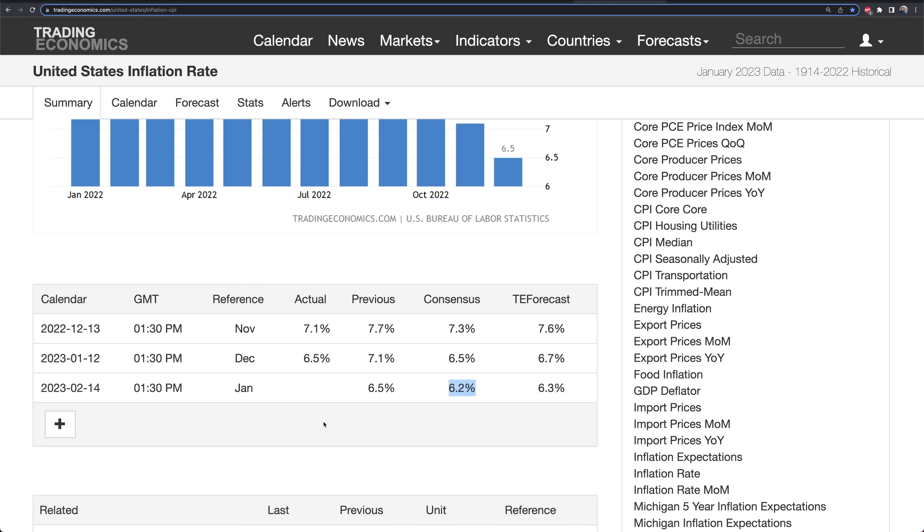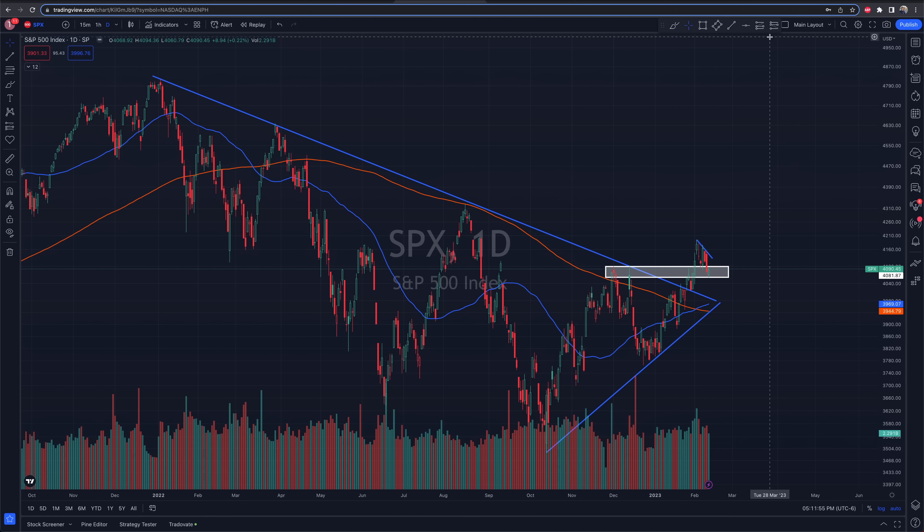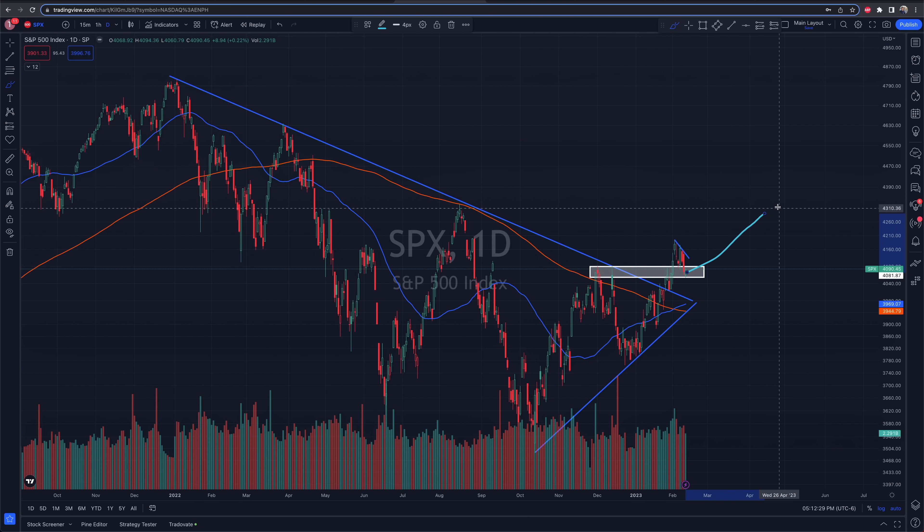We've talked about the soft landing narrative — that's the bull case. The soft landing narrative is: job market stays strong, CPI comes down, the Fed gets the job done, doesn't have to hike too much more, and the economy doesn't get crushed. The economy can weather the storm of these hikes. We have some layoffs and some things here and there, but ultimately we come out on top, and the market prices it in and starts trending back to the upside over the coming months into the rest of the year.